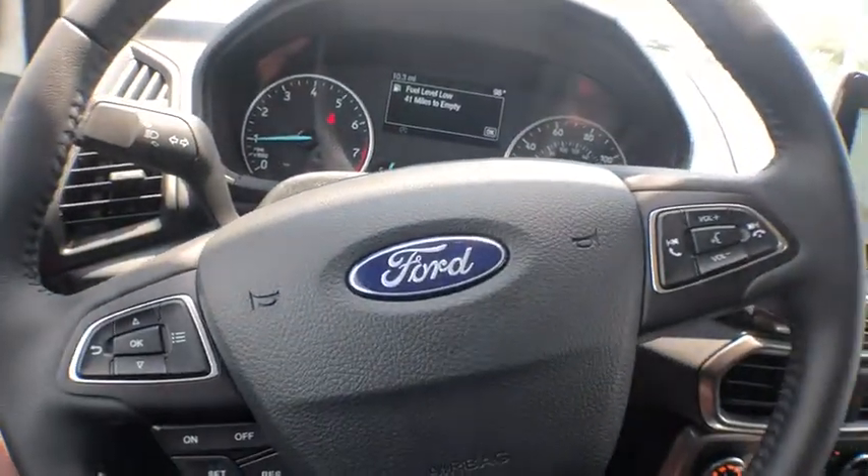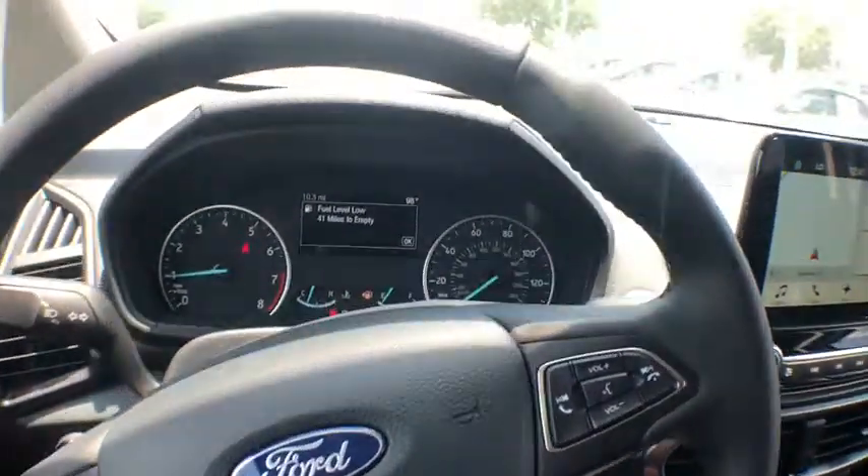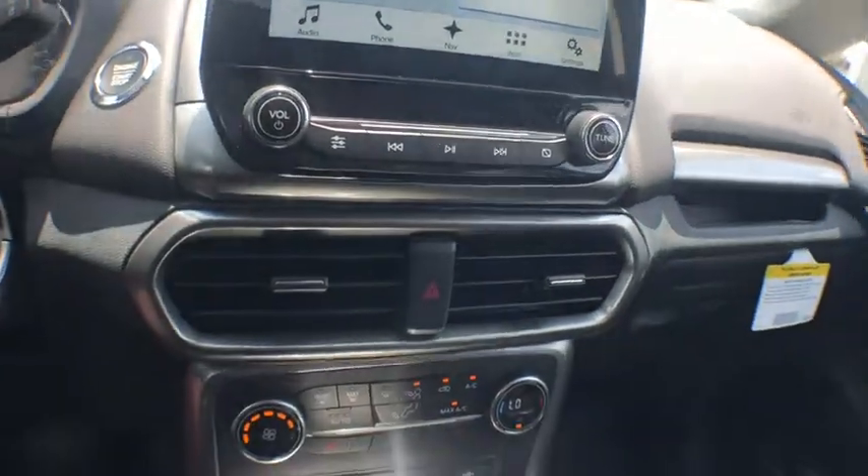Tachometer, rear wiper, heated passenger seat, power mirrors, head-up display, rear spoiler. Wouldn't you look great in this vehicle? Stop in today and see for yourself.